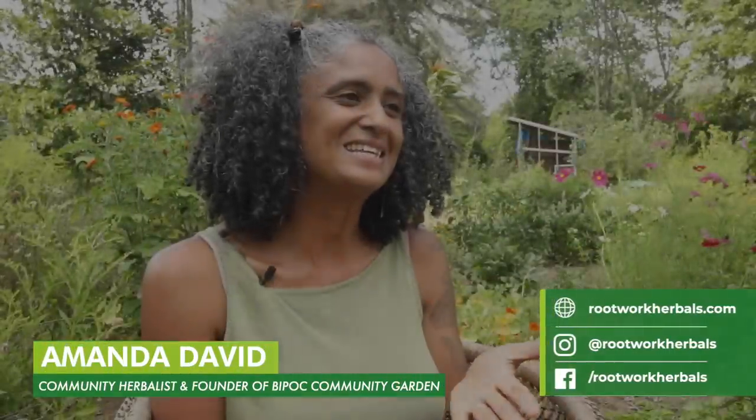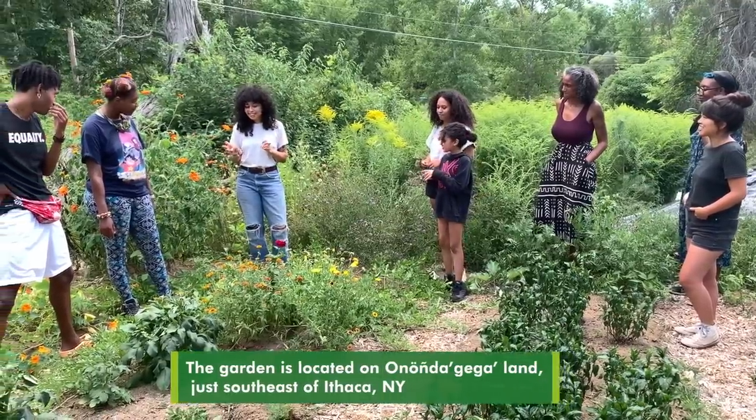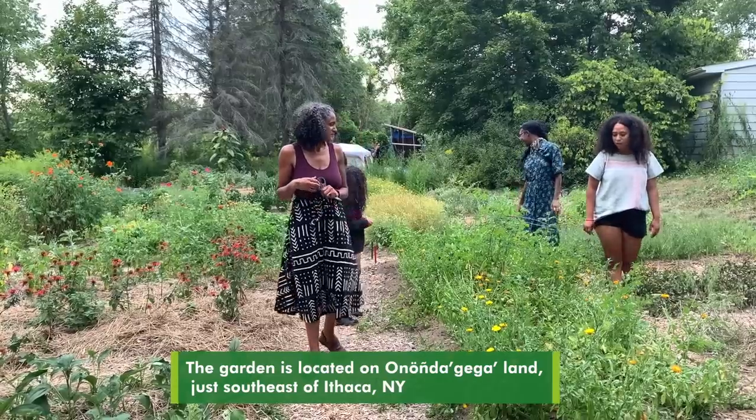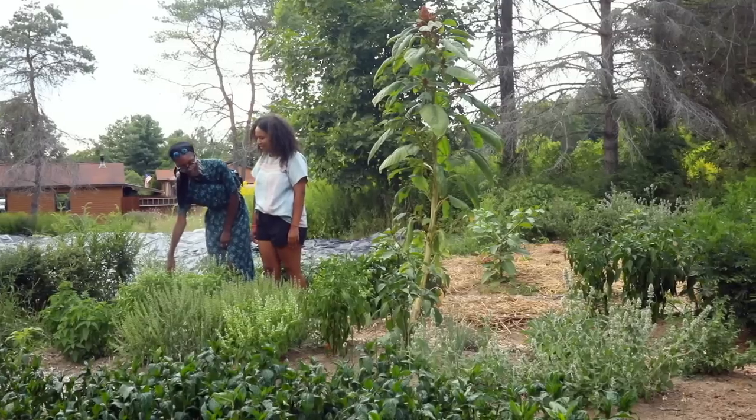The BIPOC community garden is a small garden I've put in right in my side yard. It's a place for the BIPOC community in my area to come and be able to garden. Most of the beds are communal beds, so we're growing a lot of vegetables and herbs, and folks can come in, help tend, harvest, and make medicine. We also have a few beds that are individually stewarded, so folks who want the whole experience of planting the seed, planting the garden, and tending it have the opportunity to do that here with a bed as well.